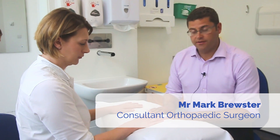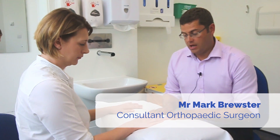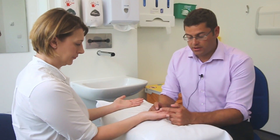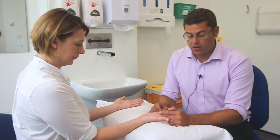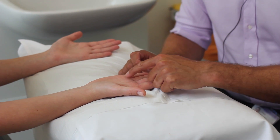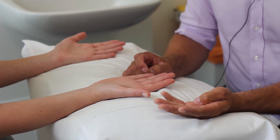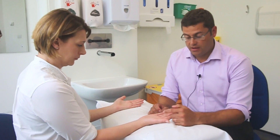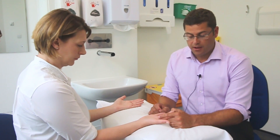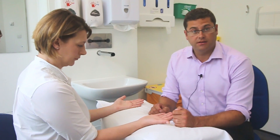The next condition we're looking at is trigger finger or trigger thumb. If I ask you to turn your palms up — trigger finger or trigger thumb is where the flexor tendon, so FPL or the long flexor of the fingers, gets tethered in the A1 pulley. The A1 pulley is the first annular or tunnel-shaped pulley of the flexor sheath of the flexor tendons.